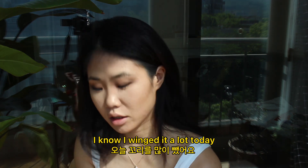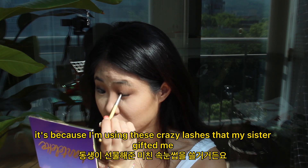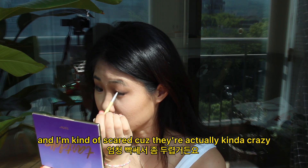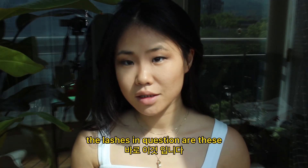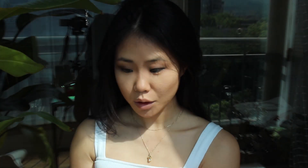I winged it a lot today because I'm using these crazy lashes that my sister gave me that I've never used before. I'm kind of scared because they're actually freaking crazy — you'll see what I mean. But I love it. The lashes in question are these — they're kind of crazy. We're gonna try it.